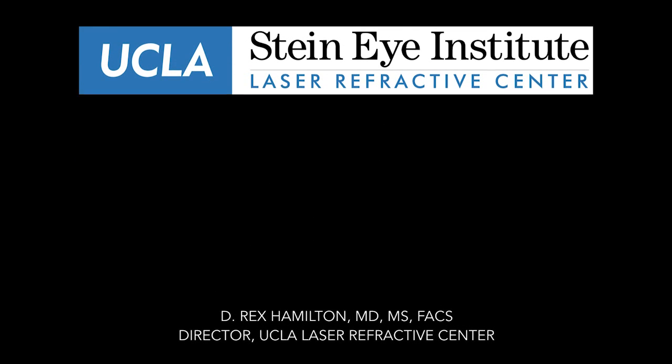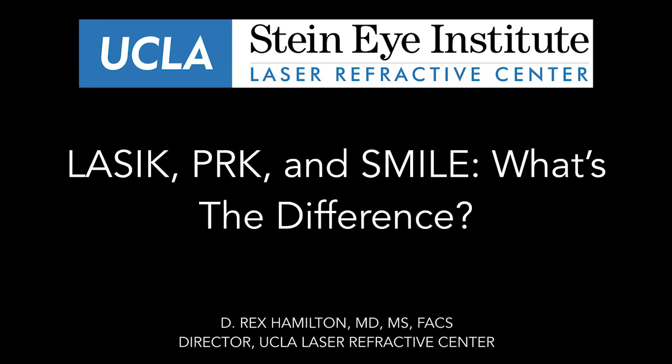This is Dr. Rex Hamilton, director of the UCLA Laser Refractive Center. Today I want to talk to you about the various laser procedures we have available to correct your vision, to reduce your dependence on glasses and contact lenses.